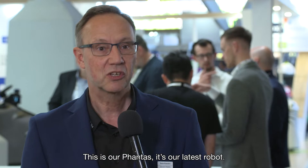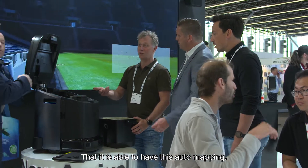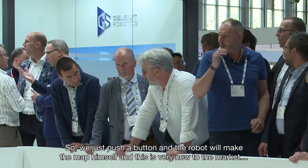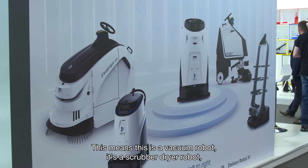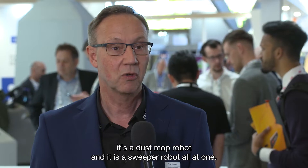This is our Fantasy — it's our latest robot. It's the next level in robotic cleaning. What makes it so special is that it is able to do auto mapping — you just push a button and the robot will make the map by itself, which is very new to the market. It's also a 4-in-1 robot: it's a vacuum robot, a scrubber dryer robot, a dust knob robot, and a sweeper robot — all in one.